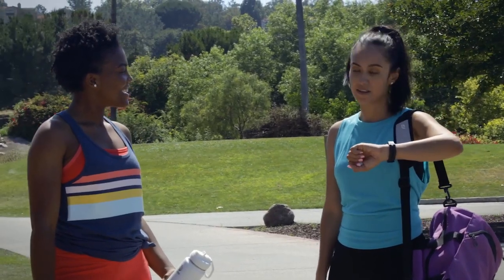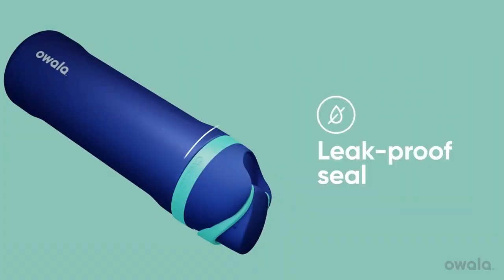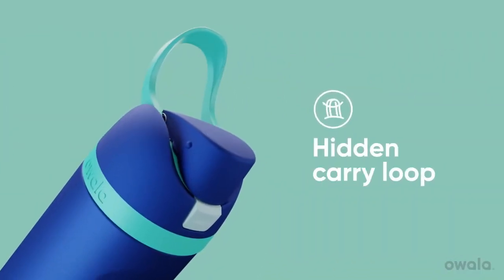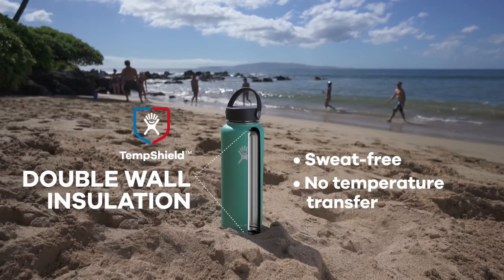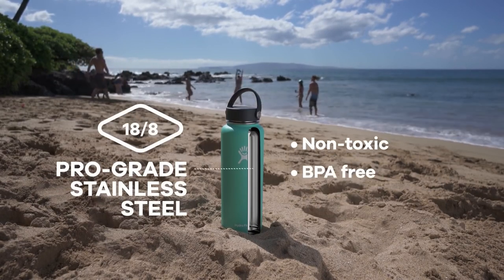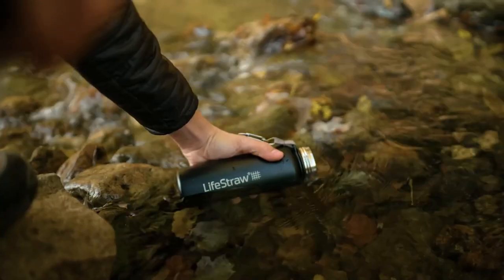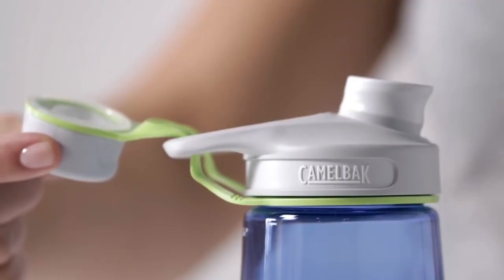Water bottles are indispensable companions for staying hydrated on the go. Whether you're hiking, working out, or simply running errands, having a reliable water bottle ensures you have access to clean and refreshing hydration. Discover the variety of water bottles available to suit your needs and stay quenched throughout the day.